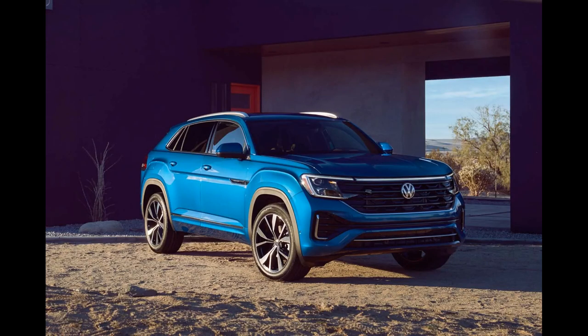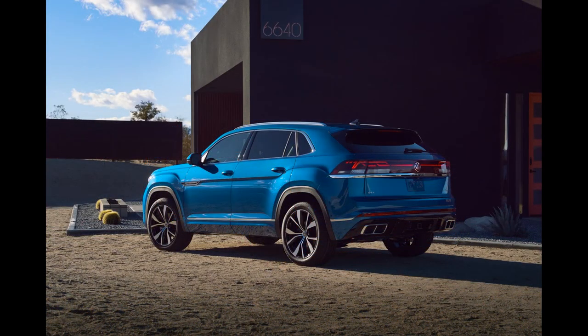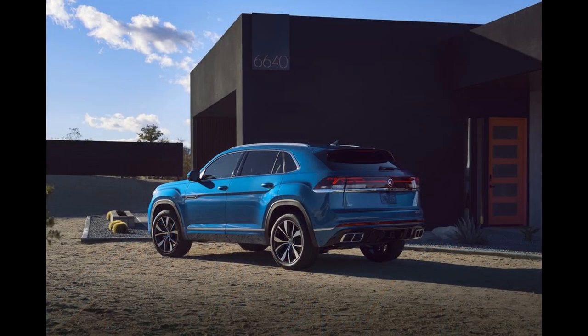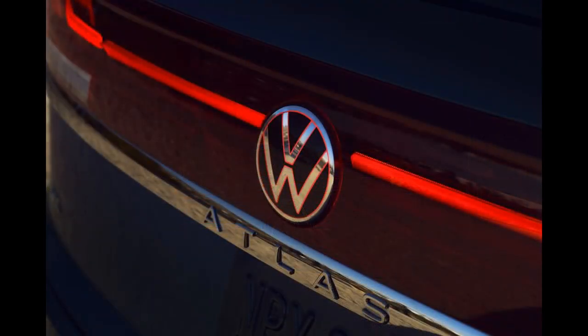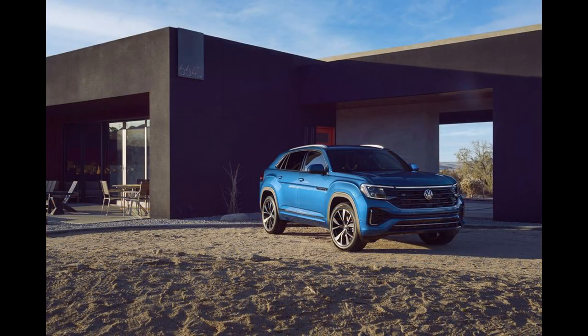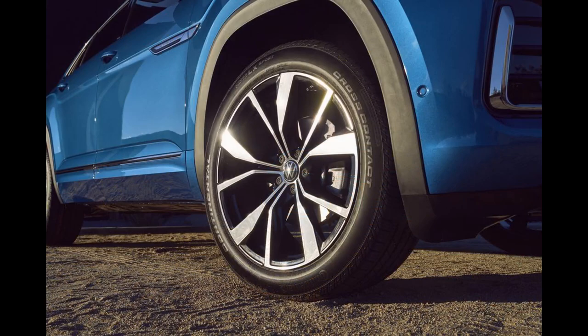Since the 2024 Atlas Cross Sport has a new engine, we'll have to run it on our 75 miles-per-hour highway loop to assess its fuel economy. EPA ratings are not yet available, but Volkswagen says the new powertrain is more efficient than the engines it replaces. The 2024 Atlas Cross Sport should provide occupants with more upscale interior ambience than before, thanks to improved cabin materials.